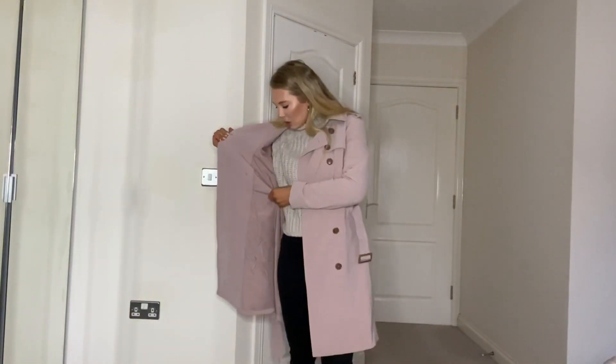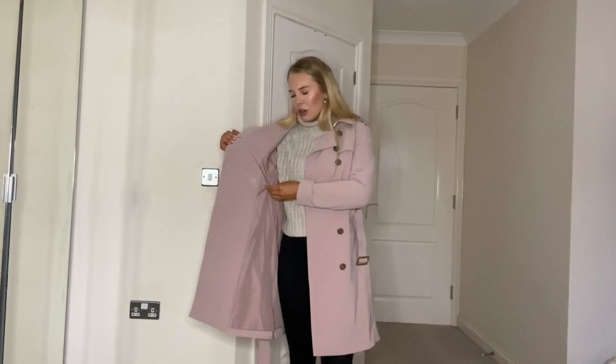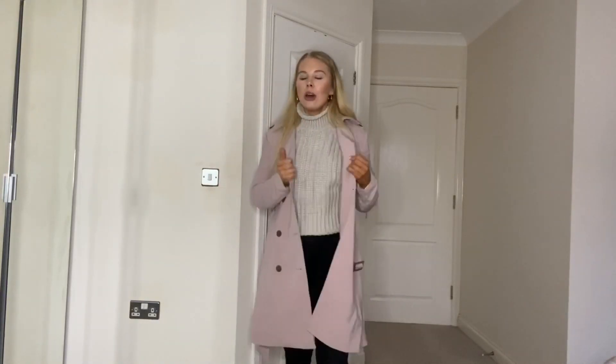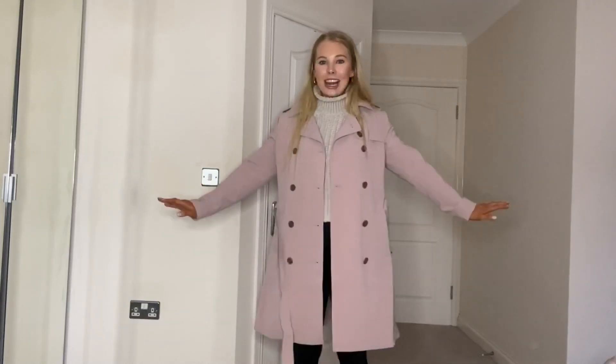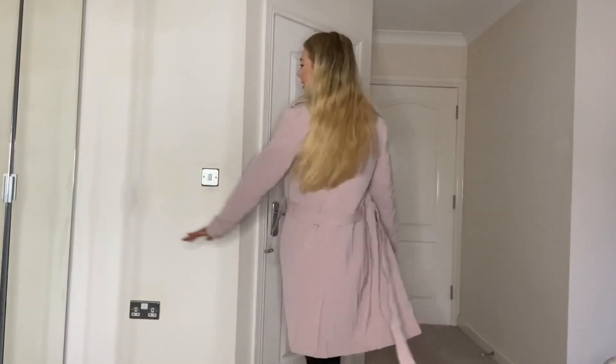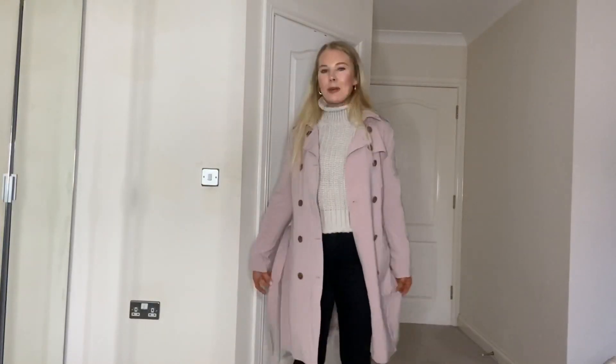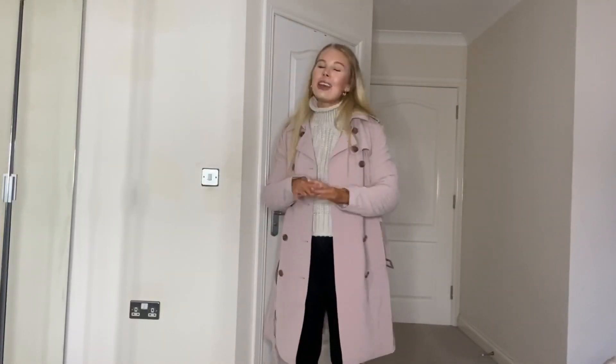This one is actually lined inside with a sort of shiffley material — it's really lovely. Of course it's not the thickest coat, but trench coats normally aren't — it's more for style. I really love this one, I just think it's so pretty. For the bargain price of £35, how could you say no to such a beautiful item?